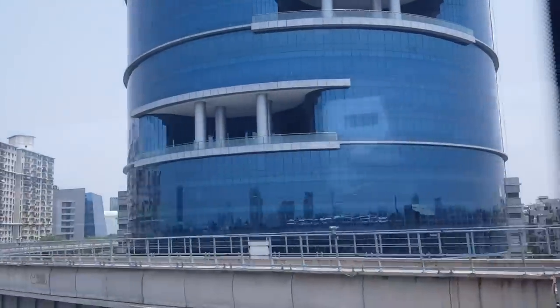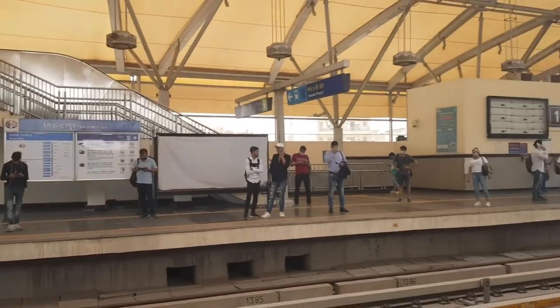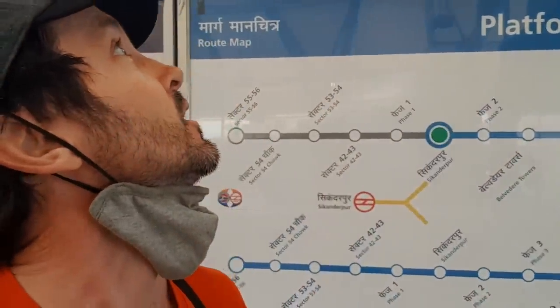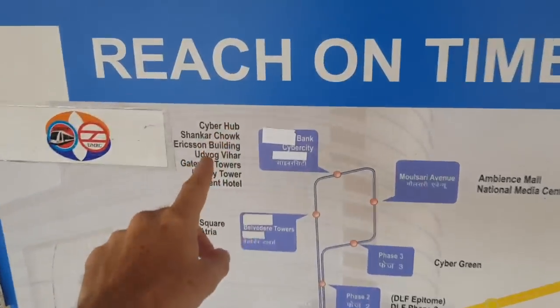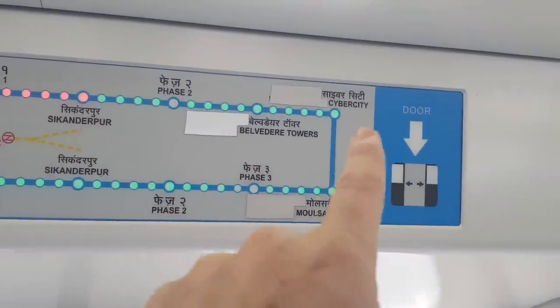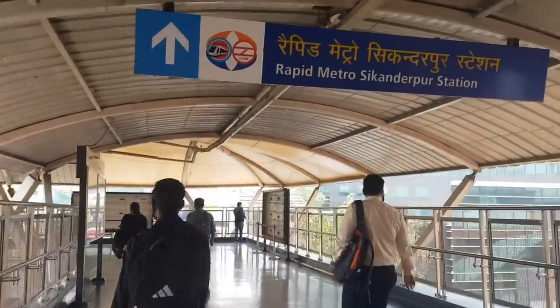I went to Gurgaon, India's Cyber City, which I also have a video about. This is about as far out as you can go because it's in the next state of Haryana. I'm thinking I have to go three stops to Cyber City from Platform 2. This metro out here is a rapid metro — seems slightly more modern than the typical Delhi metro, but both are good.